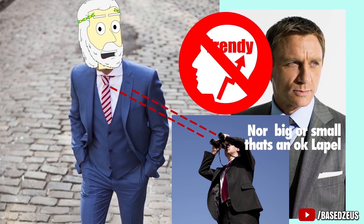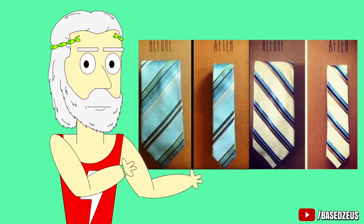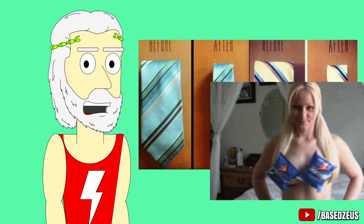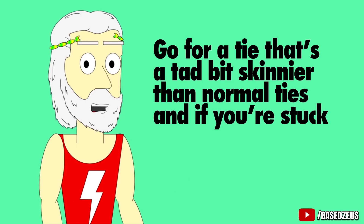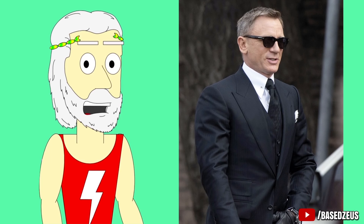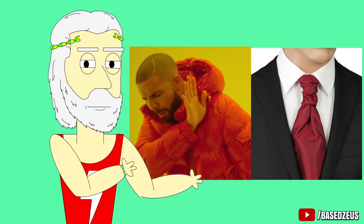This is not the place to try to be trendy. Number 3: Don't wear skinny or fat ties. Skinny ties and fat ties will throw off the proportions of your suit, since they'll either swallow up or expose way too much of your inside shirt. Go for a tie that's a tad bit skinnier than normal, and if you're stuck, it's better to be on the skinnier side. Fat ties only look good with certain types of suits, so unless you're Tom Ford himself, just stay away from fat ties.